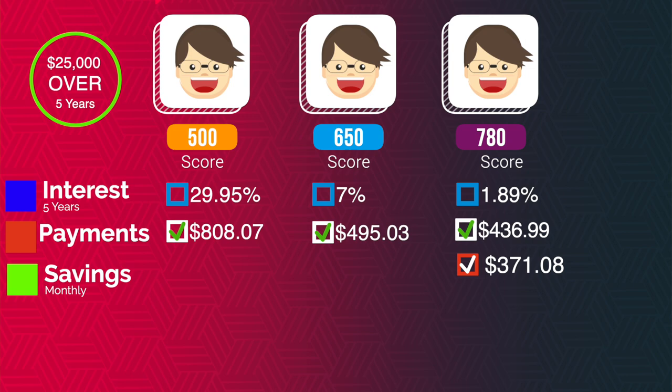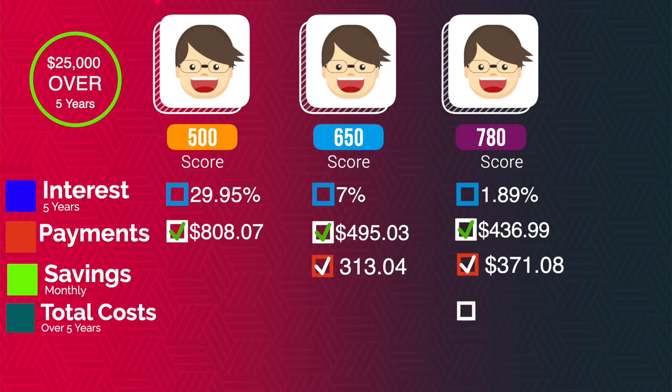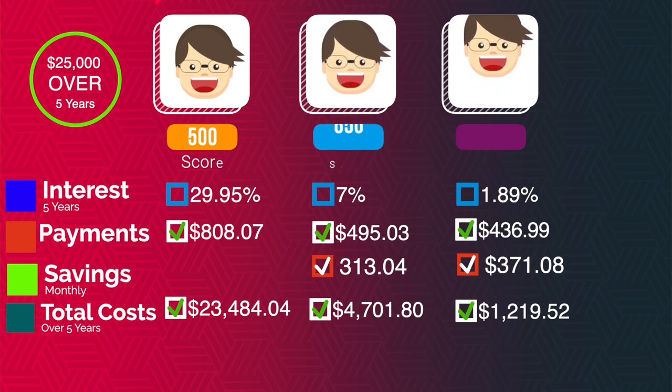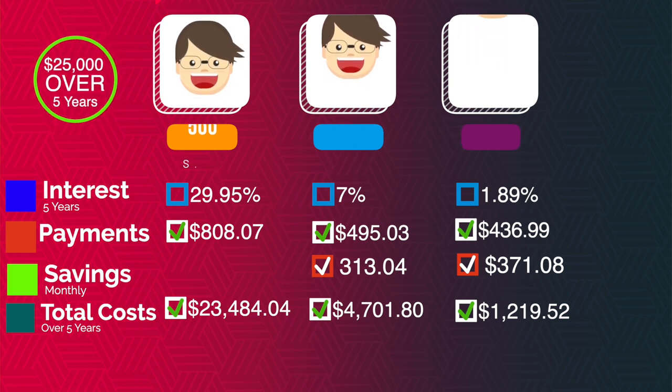With a 650 credit score, your savings is about $313 a month. So the total cost of this car over five years with a 780 credit score is just over $1,219.52. The cost of financing the same $25,000 at 7% interest rate is $4,701. And the total cost of the same $25,000 with a 500 credit score at 29.95% is $23,484 — meaning the total cost including principal is $48,494. With a 500 credit score, the cost of the car is almost double.